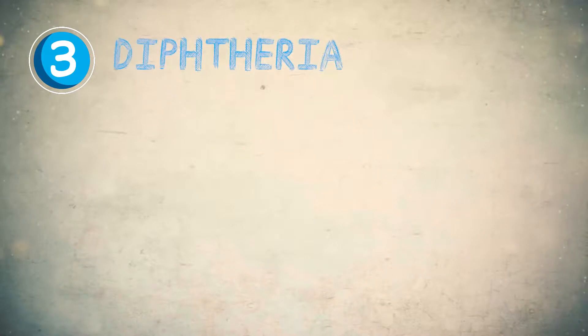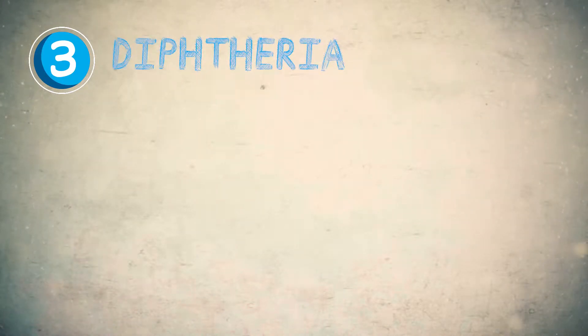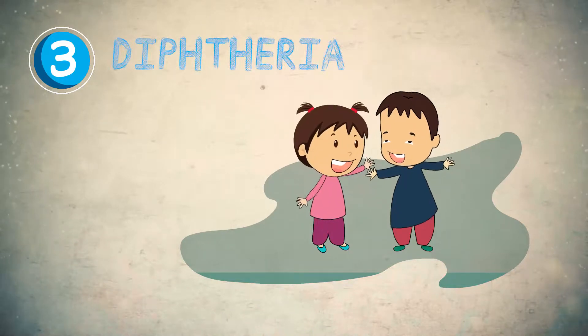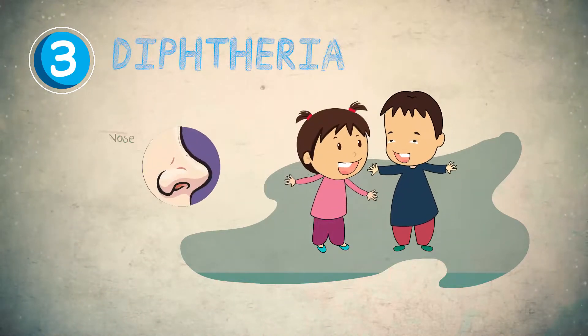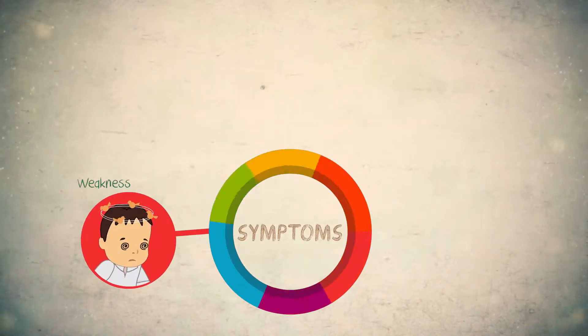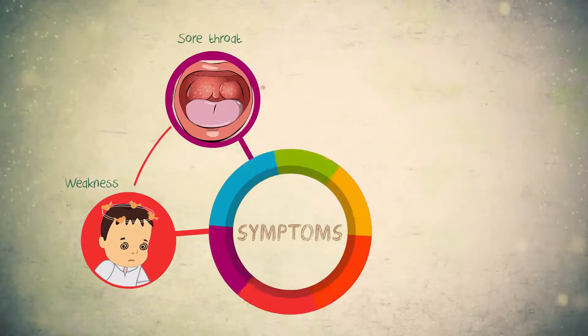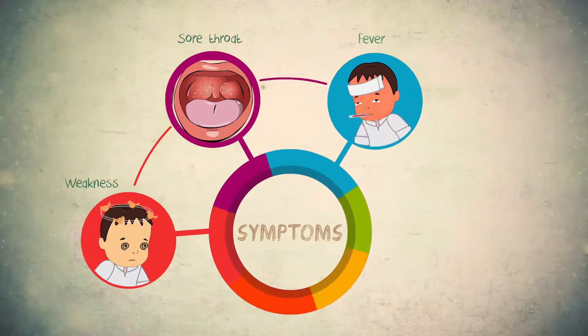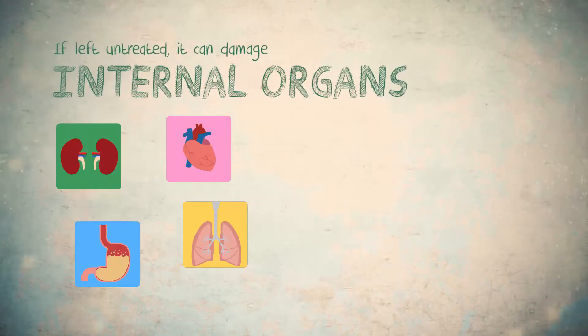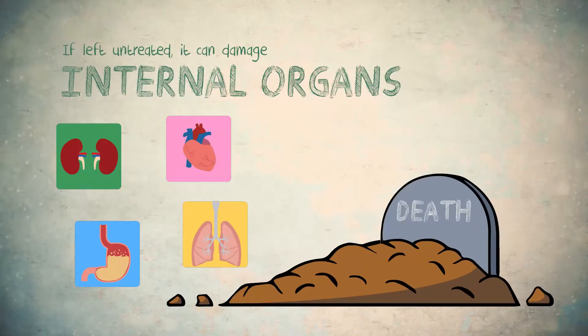Diphtheria is a contagious bacterial infection that spreads from one person to another and attacks the respiratory system, nose, throat, and tonsils. Its symptoms include weakness, sore throat, fever, and swollen glands in the neck. If left untreated, it can damage internal organs that may result in death.